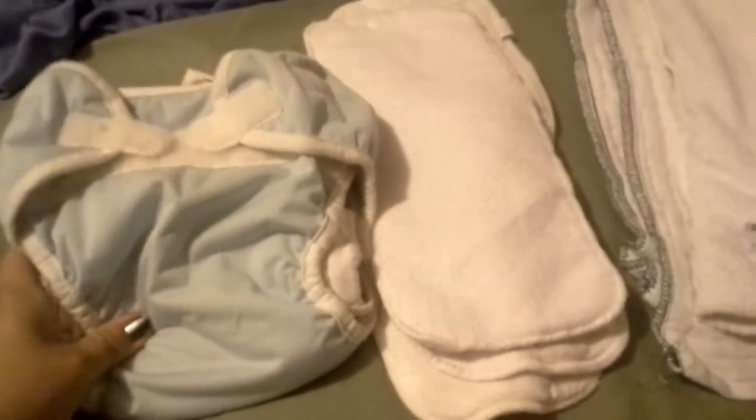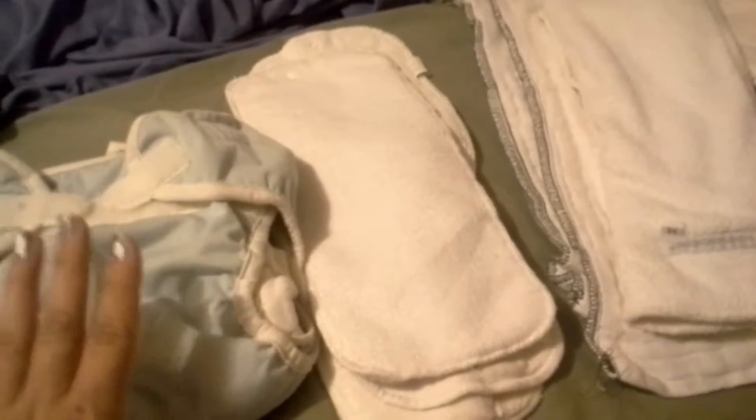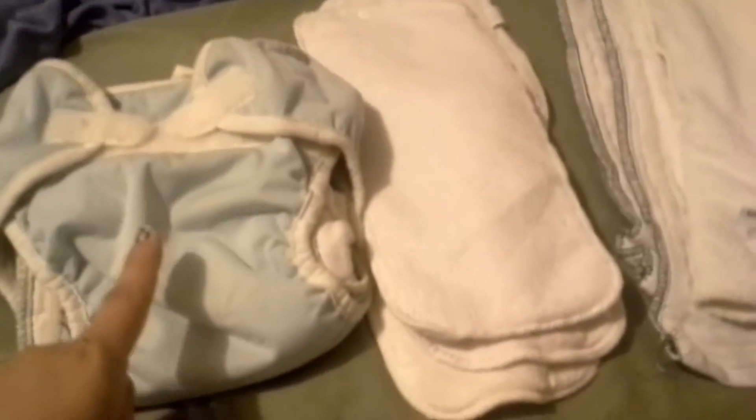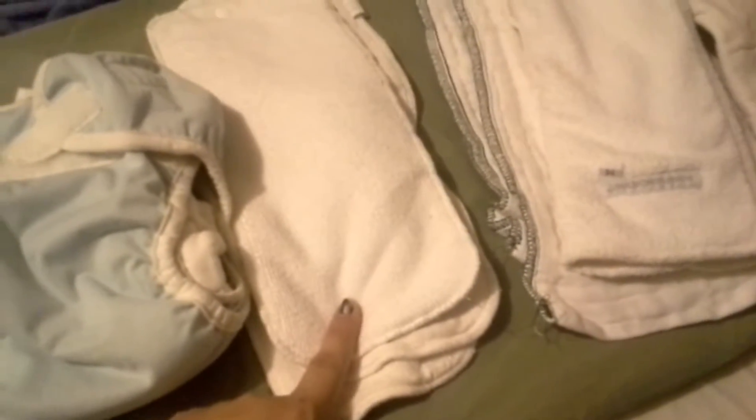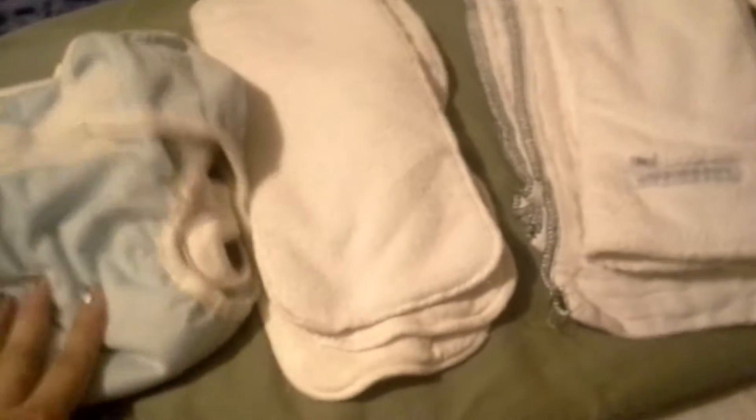We just took a bath so I was about to put her cloth diaper on — these are reusable. There are different reasons why people use cloth diapers: there's the cuteness factor, the saving mother nature factor, and of course saving money.